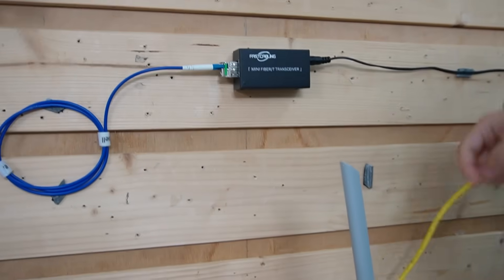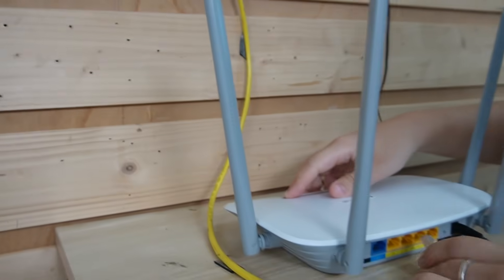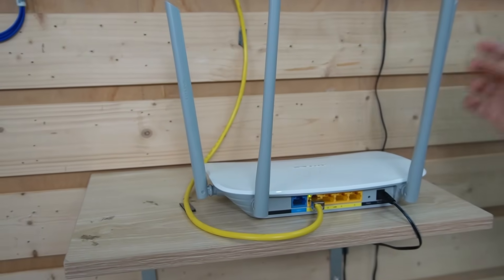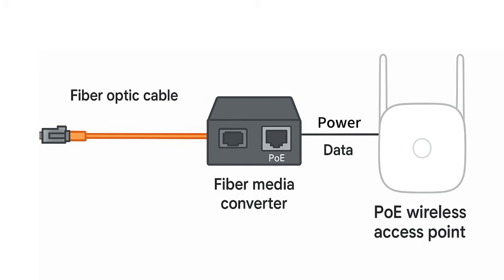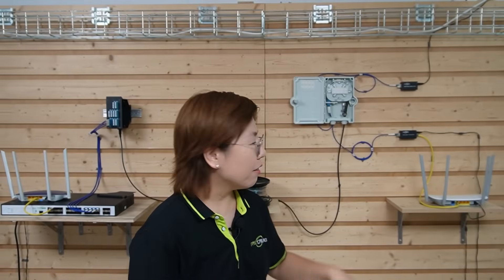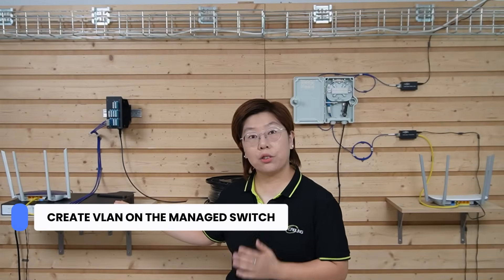We're going to use an ethernet cable to connect the media converter to our router. And if you need to power your WiFi access point, you can even use a media converter with PoE out. Now the router broadcasts only the tenant's network, but behind the scenes we need to create VLANs on the managed switch so the traffic stays private all the way to the router.